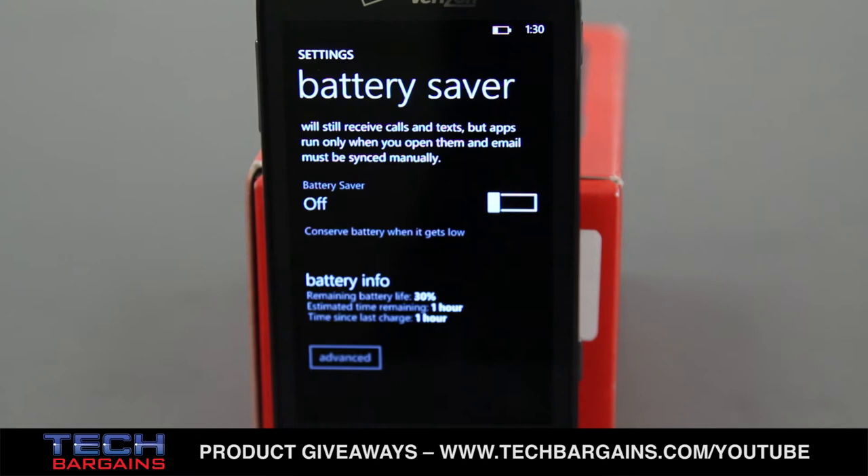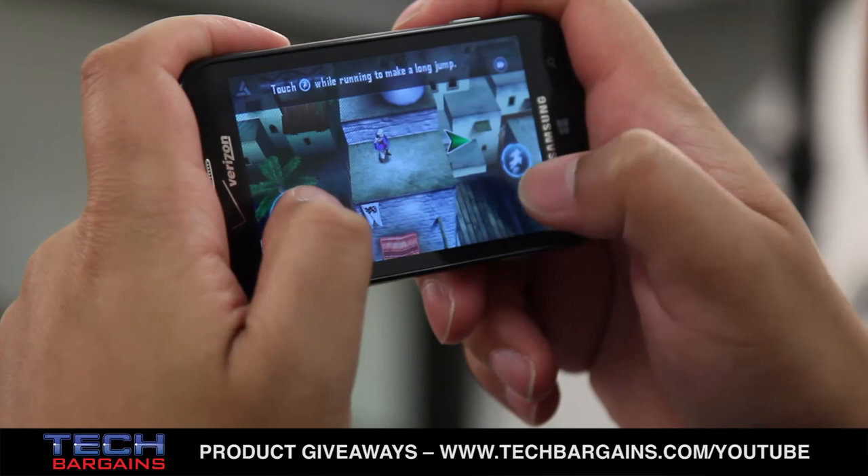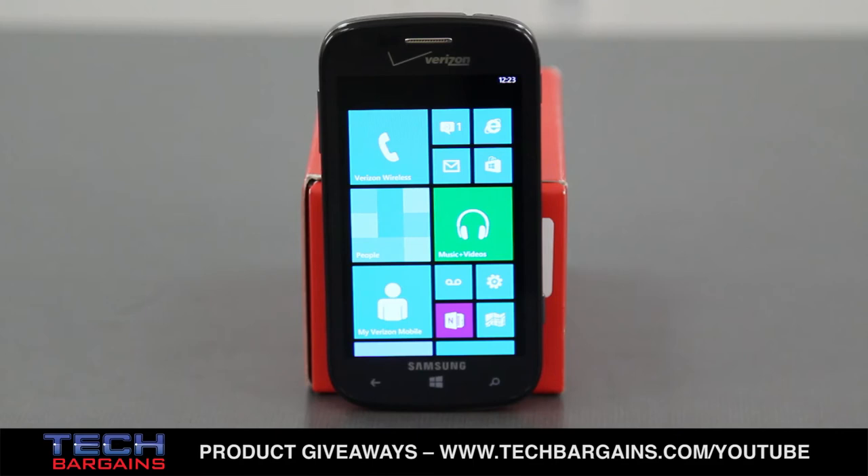Finally, we were struck by the battery life of the Odyssey, which was very good. Samsung claimed up to 19 hours of LTE and 7 days of standby with longer times on 3G networks, which is an incredible spec for any mobile device. We found that with mixed phone use, browsing, and low CPU-intensive gameplay, we could pull down 2 days of use before we needed to plug it in.